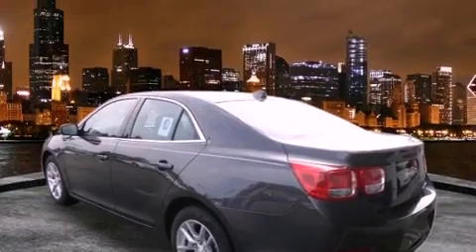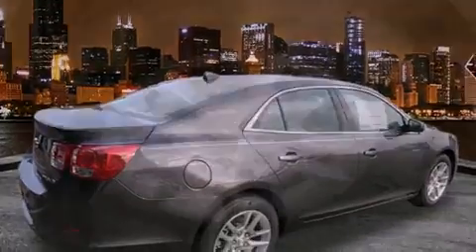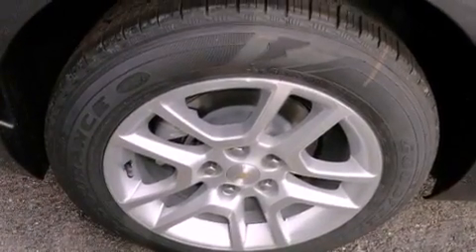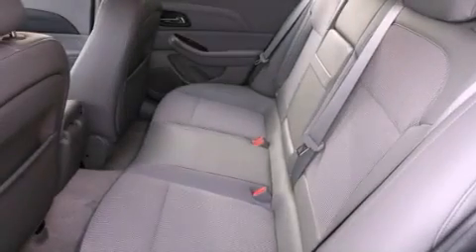All of the following features are included: direct injection, air conditioning, cruise control, a CD player, OnStar, dual airbags, full power accessories, a rear window defroster, keyless entry, and alloy wheels.